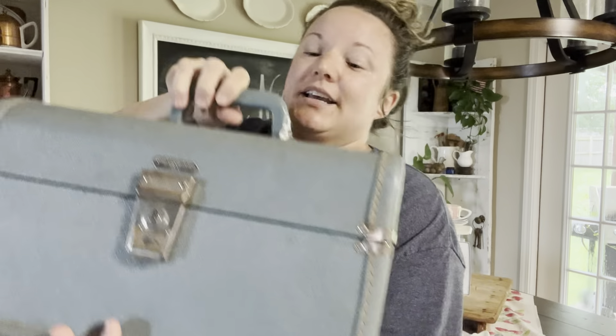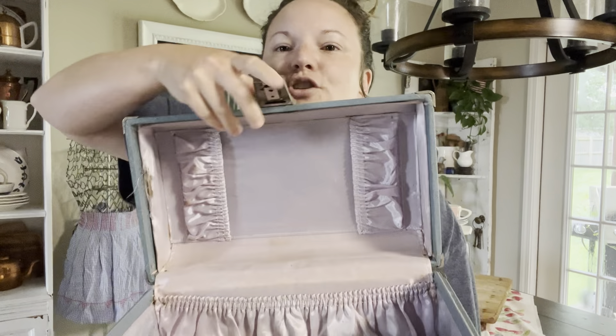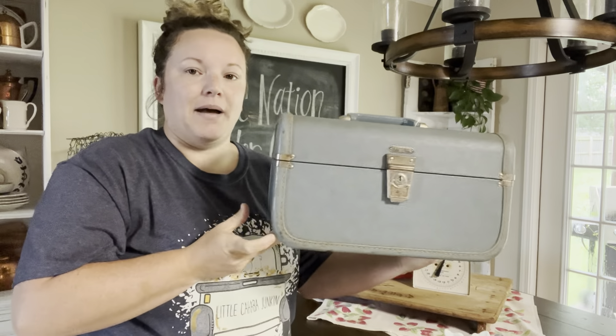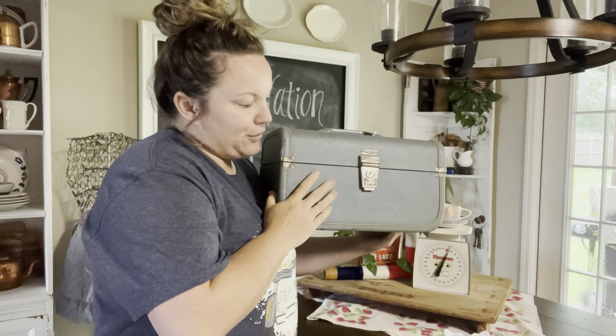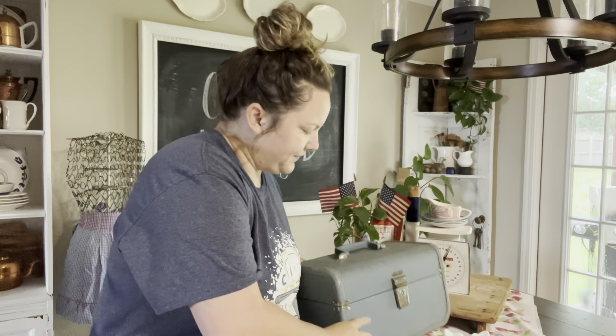It is a really pretty vintage train case, and I absolutely love using these to style with, especially styling old books. I'm just going to show you guys a few ways that I have styled mine. This is a blue vintage train case and it will be $25. Let's go take a look at some ways we can style it.